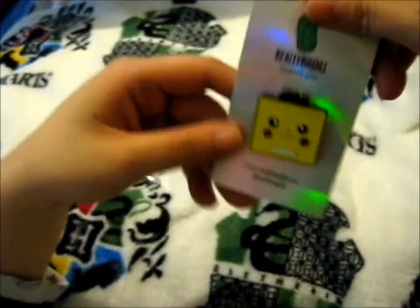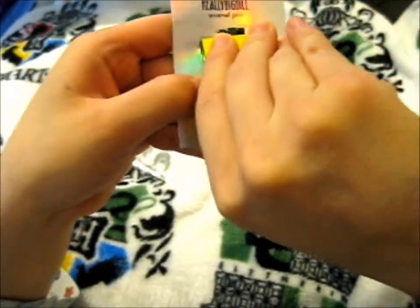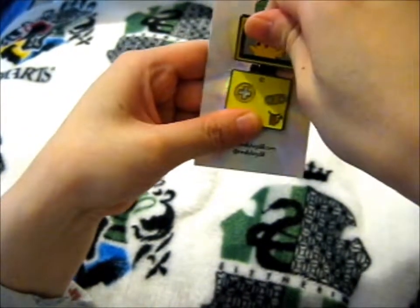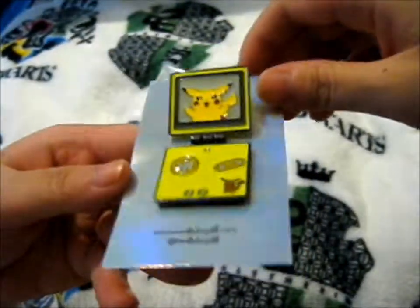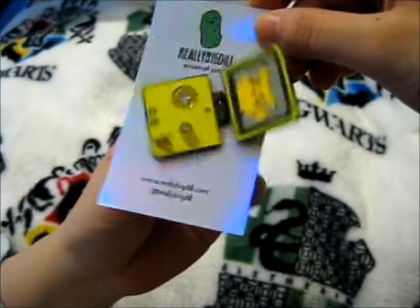And what's so awesome about this pin, you may ask — it opens! Ta-da! It's very stiff, but ta-da — that's so awesome!